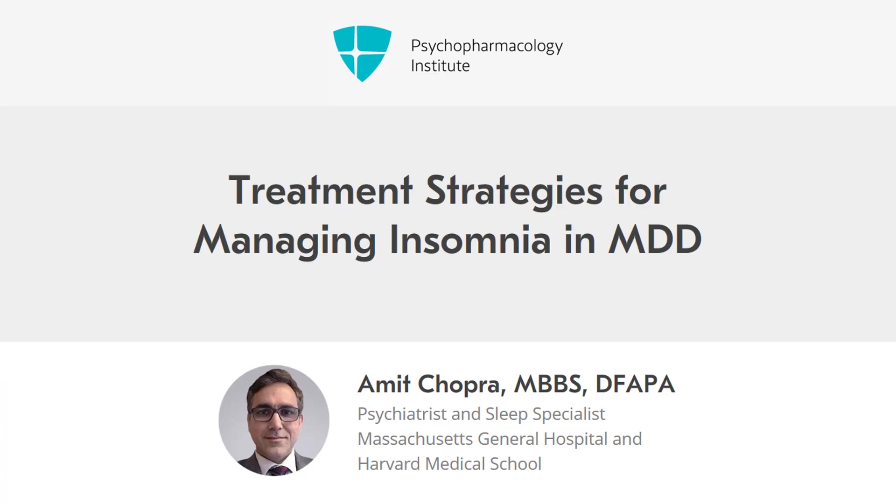Welcome to video number 7: Treatment Strategies for Managing Insomnia in Major Depressive Disorder. What are the treatment strategies for managing insomnia in patients with major depressive disorder?